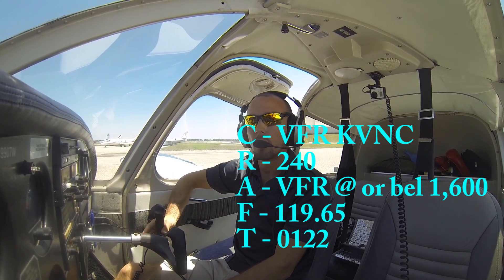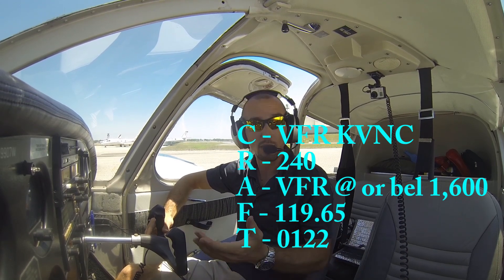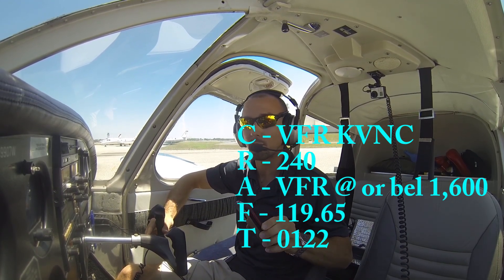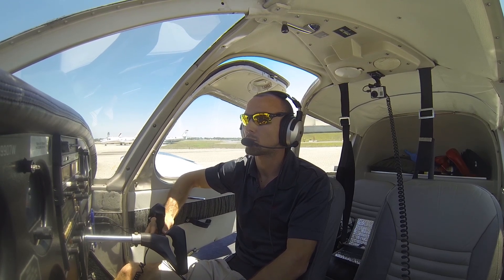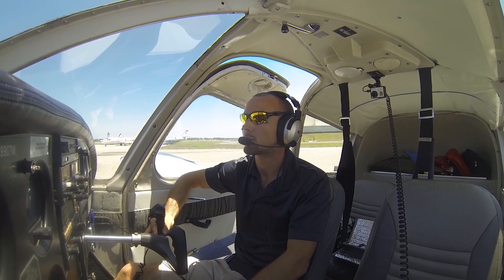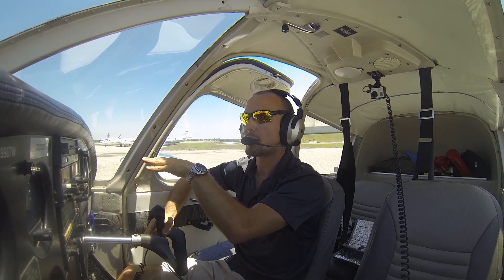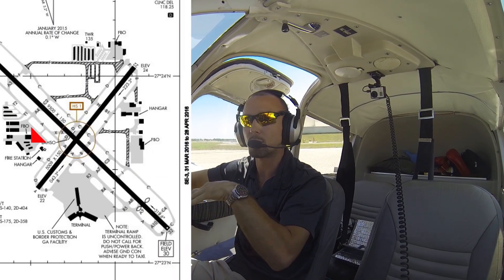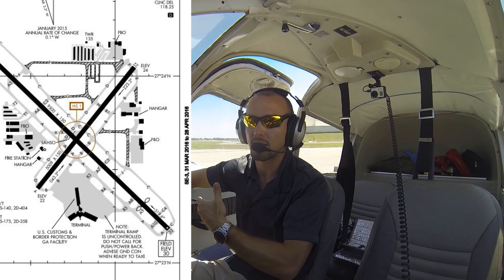We complete all our checklists, we're ready to taxi, so we can go ahead and let them know we're ready to taxi and then we'll get our taxi clearance. Make sure you've got your diagram ready. We're in a non-movement area — we could taxi all the way up to the taxiway before calling and still move around here without a clearance — but we want to stay right where we are until we get our clearance, then taxi out to the taxiway.